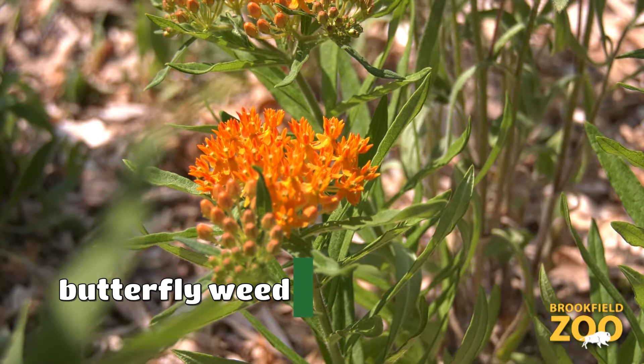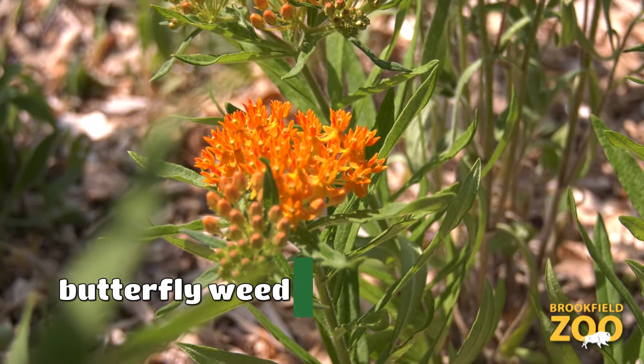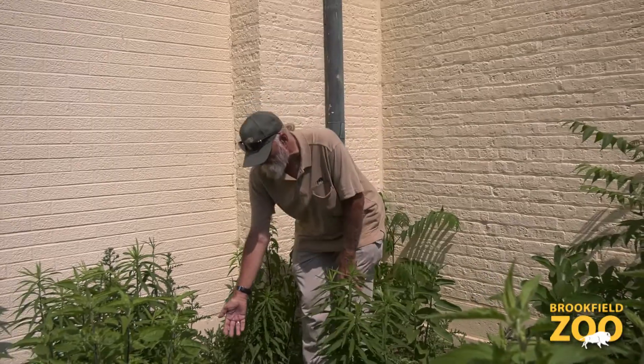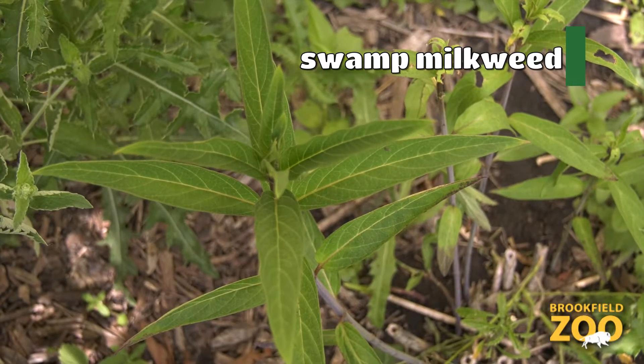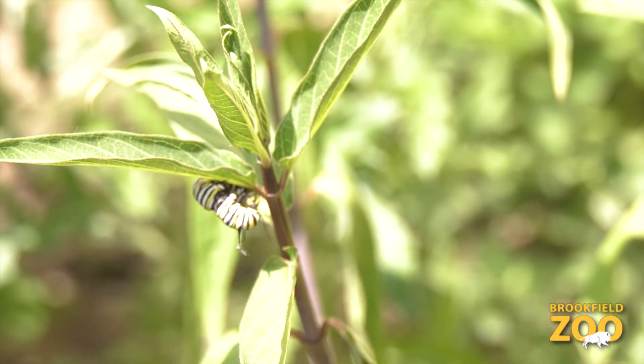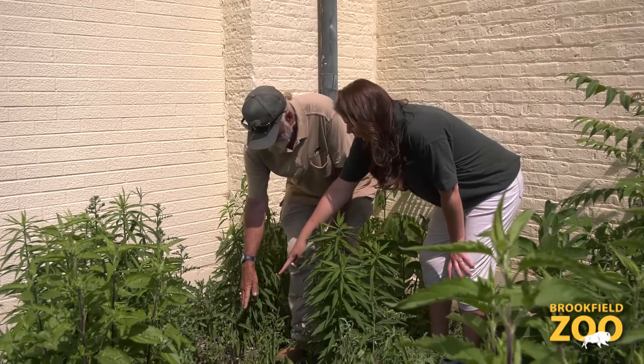These are called butterfly weeds — they're for all butterflies, but monarchs like them too. This is a swamp milkweed here. Monarchs use that as well — this is mostly the nectar source for the caterpillar.